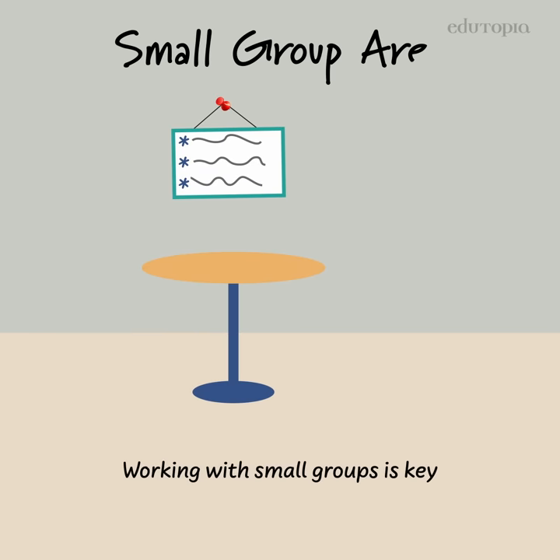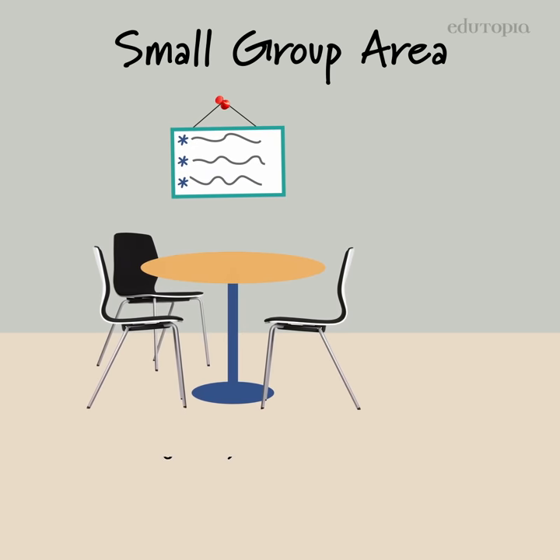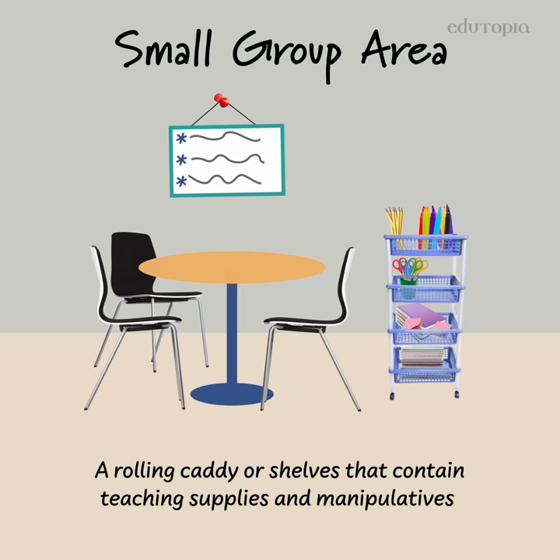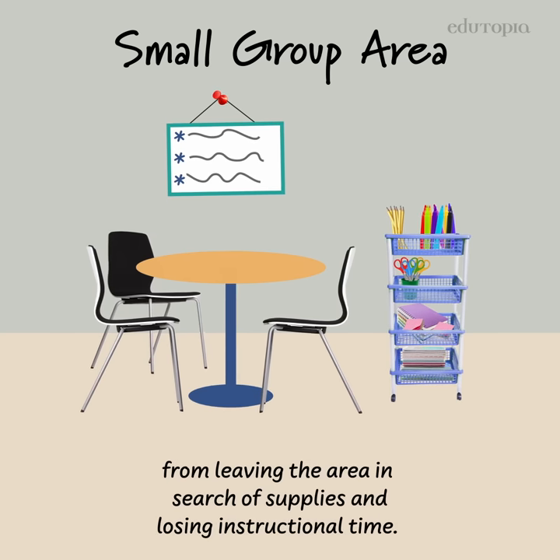Working with small groups is a key to ensuring that all students receive the instruction they need. A rolling caddy or shelves that contain teaching supplies and manipulatives will keep you and your students from leaving the area in search of supplies and losing instructional time.